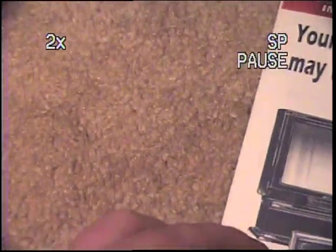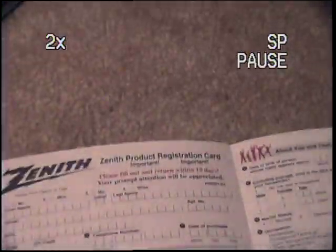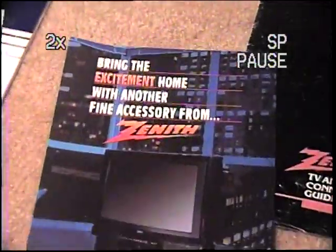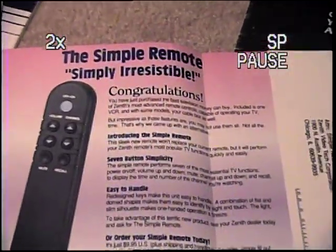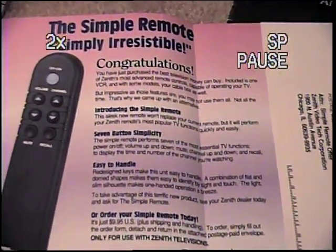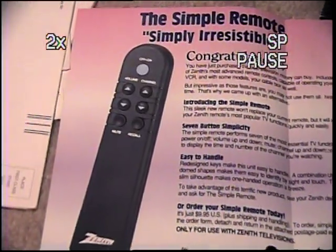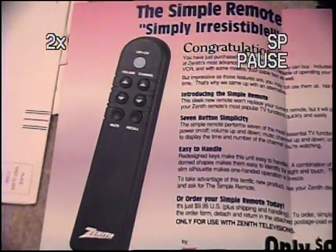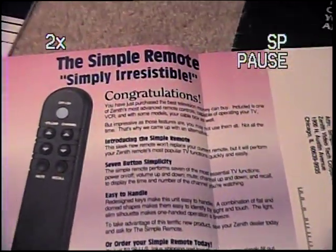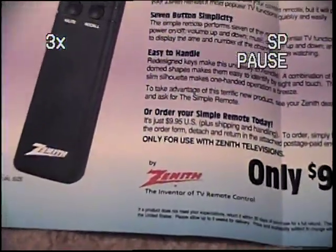And this is basically just the same sort of thing. The simple remote — simply irresistible. Evidently this is just a slim remote. It can power on, turn up the volume, change the channel, mute, and recall the last channel. Only $9.95, by Zenith — the inventor of the TV remote control.